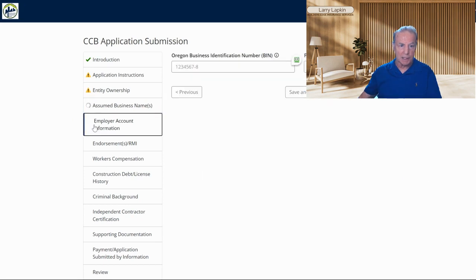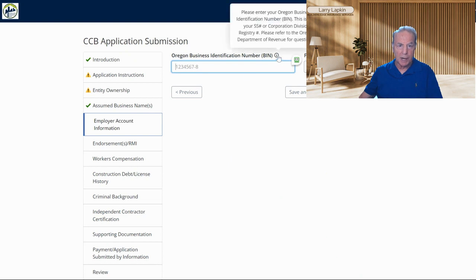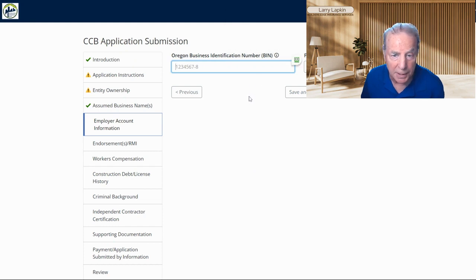Moving on to the next box: Oregon Business Identification Number, otherwise known as BIN. You can check on this box and it'll tell you a little bit more. This is not your social security number or your registry number, but you may need to do a little research on how to get an Oregon Business Identification Number — maybe that's a topic for another video.